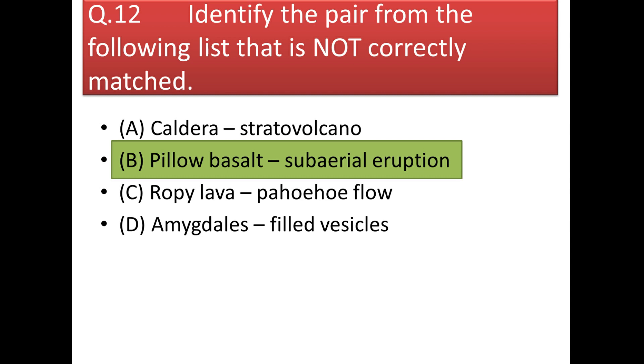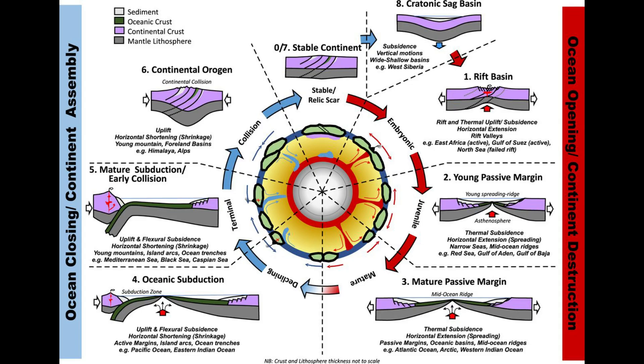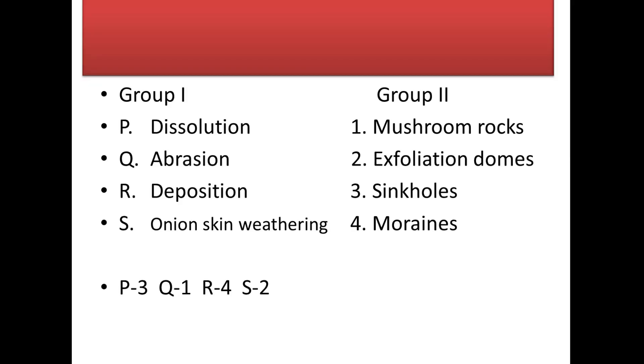Next question: Wilson's orogenic cycle in continents is initiated by rifting. In the figure showing different stages of the Wilson cycle, the first step on the right-hand side is formation of a rift basin, so the first step in the Wilson cycle is rifting.